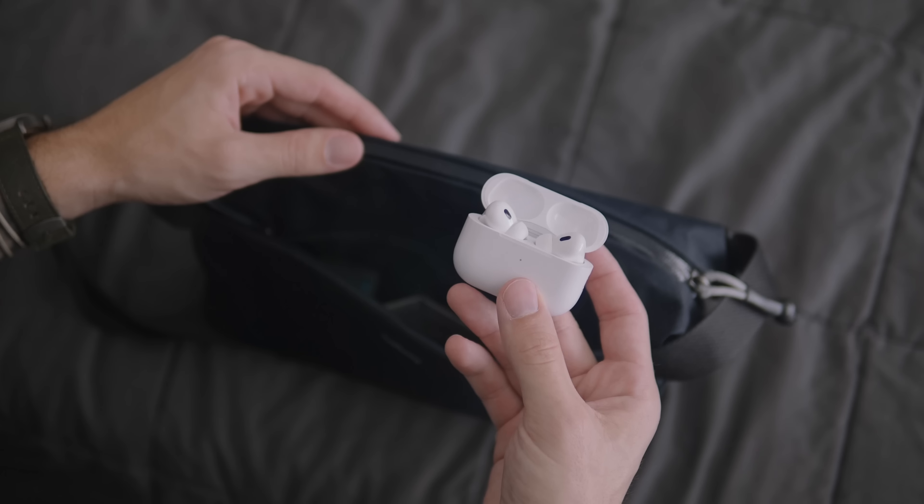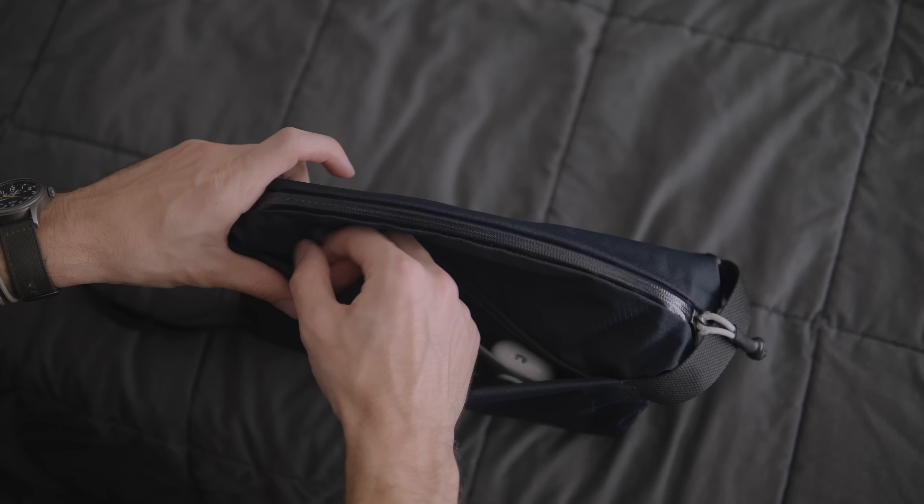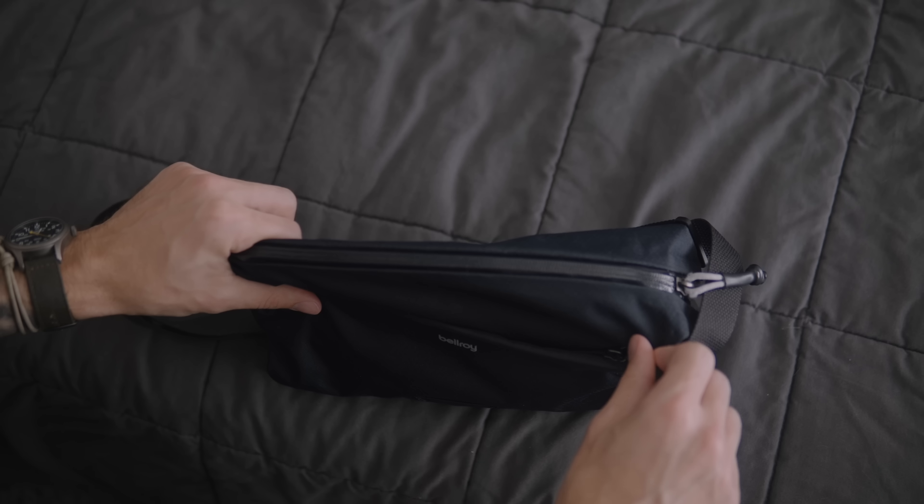AirPods — my AirPods typically stay in my front pocket, but if I don't have them with me, they're in the front pocket of my sling bag. I've talked about these so much that I'm kind of sick of it, so I won't go into too much detail. Everyone already knows how important it is to me to have a good set of headphones, so I'll leave it at that.